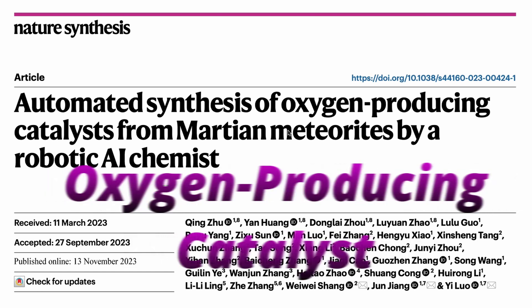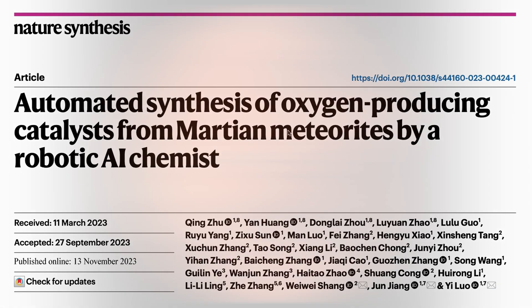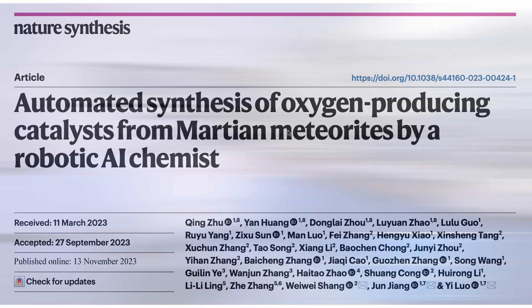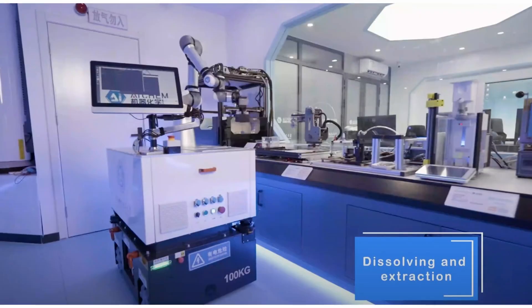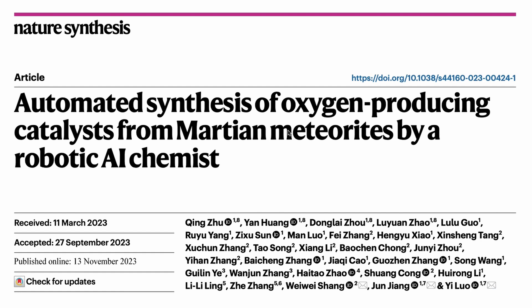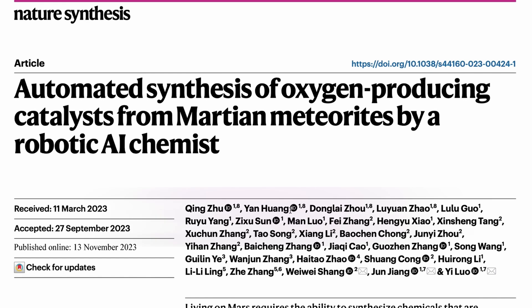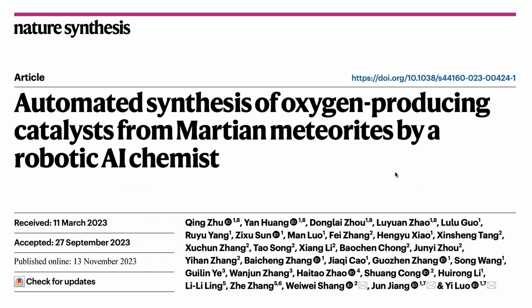This will blow your mind — not because scientists have managed to figure out how to create or synthesize oxygen from Martian meteorites using a robotic AI chemist, but because this AI is not simply a large language model or a ChatGPT-style system. It's a very simple neural network, but what makes it really powerful is the system they have put together. Let's get started with this paper from a bunch of scientists from China.